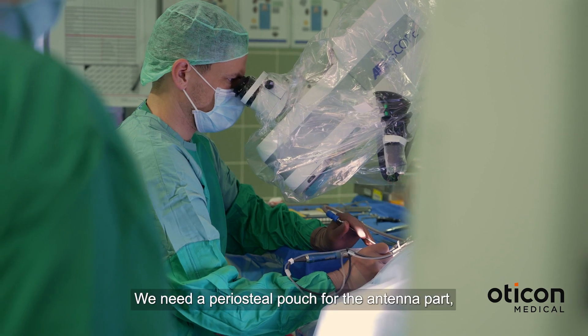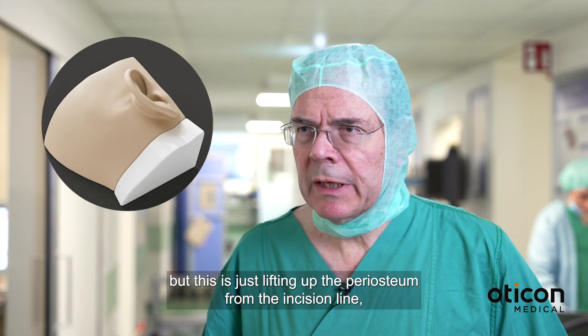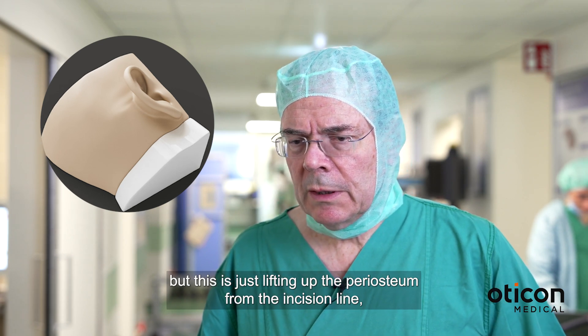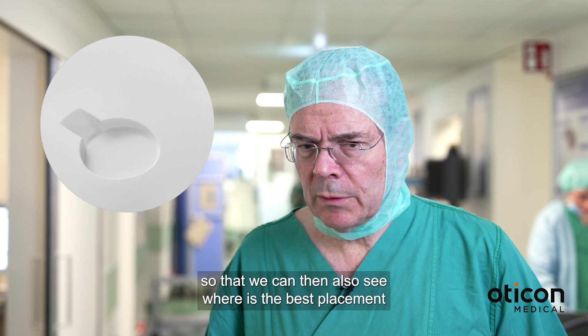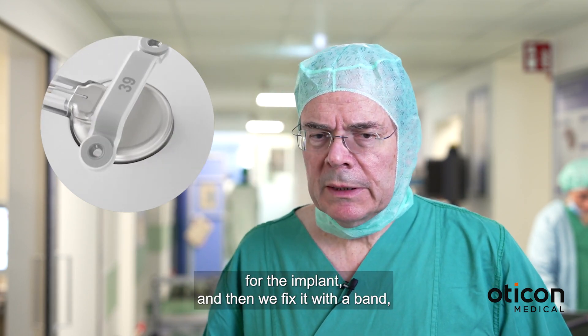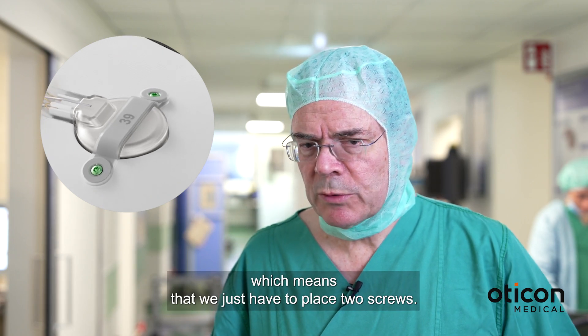We need a periosteal pouch for the antenna part, but this is just lifting up the periosteum from the incision line so that we can then also see where the best placement for the implant is, and then we fix it with a band, which means that we just have to place two screws.